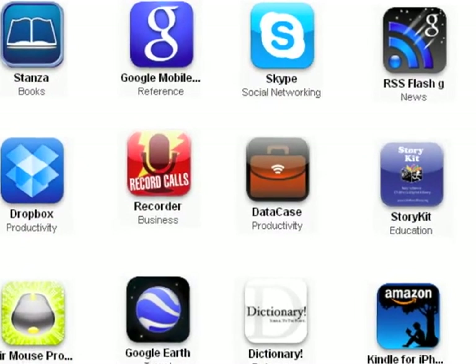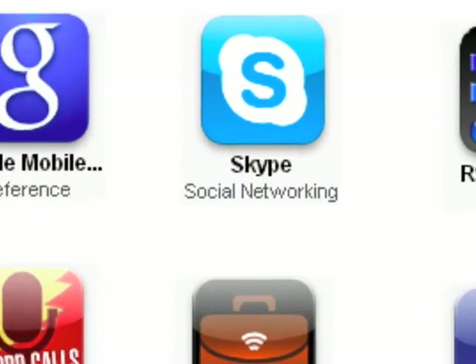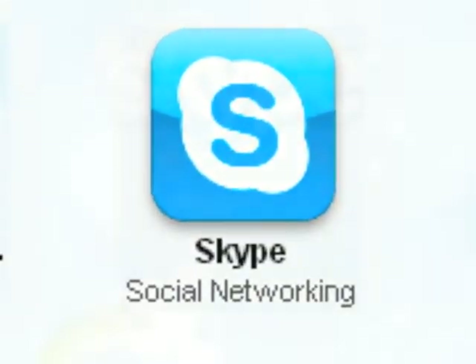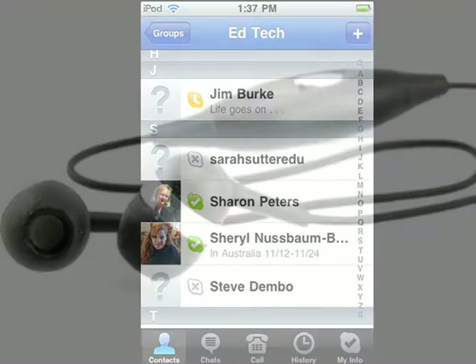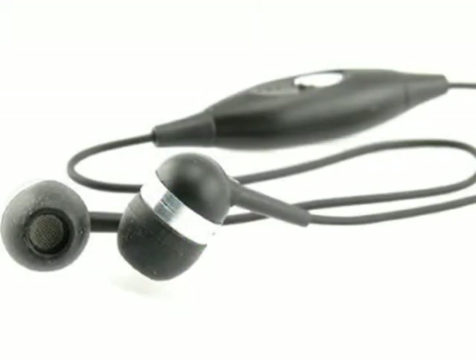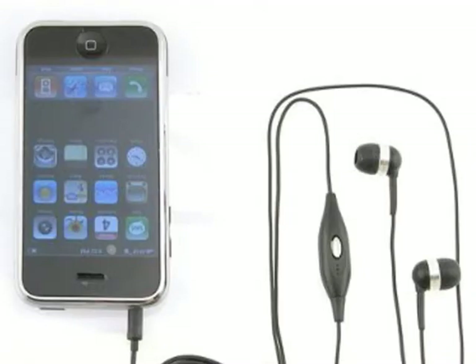The next application is Skype. Skype is a voice over the internet service that allows calls to be made from the iTouch and works very much like Skype on the desktop. You'll need a special set of earphones with a microphone built in to use. I've included a link to this set in the show notes.